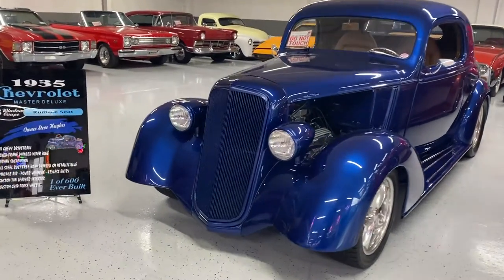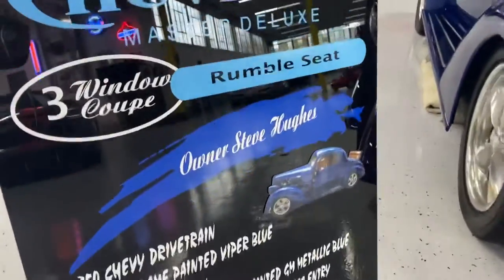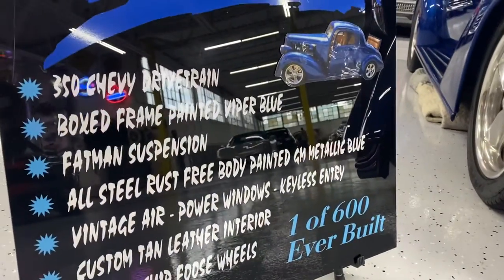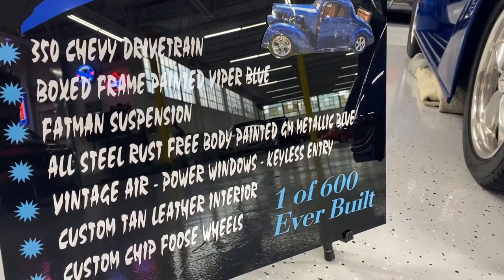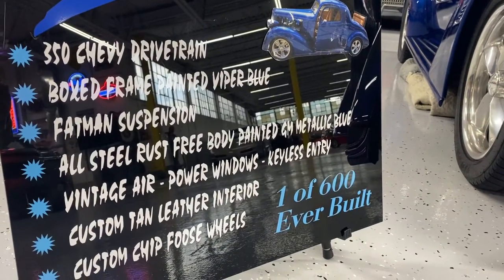We're going to check out this gorgeous show quality '35 Chevy Master Deluxe. This three-window coupe is equipped with a rumble seat, and it's one of 600 ever built. It's got a Chevy 350 small block drivetrain — tried and true. It's a Chevy in a Chevy, so it fits.